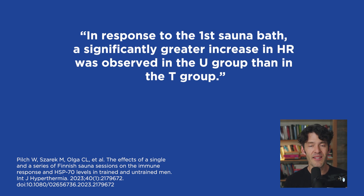In response to the first sauna bath, a significantly greater increase in heart rate was observed in the untrained group than in the trained group. This is an important disclaimer: if you've never gone in a sauna, don't exercise, and have cardiovascular risk factors, your heart rate is going to rise. So ease into it. If you're over 40 with cardiovascular risk factors, give yourself time — over time your body will acclimate and better tolerate the heat stress.